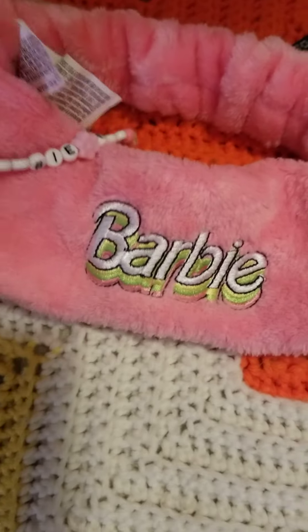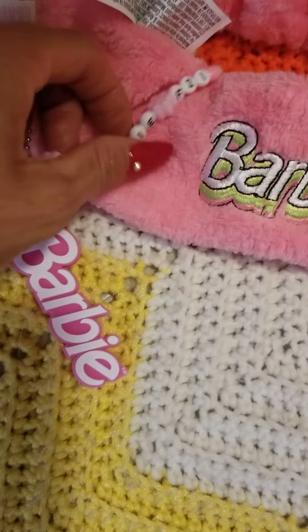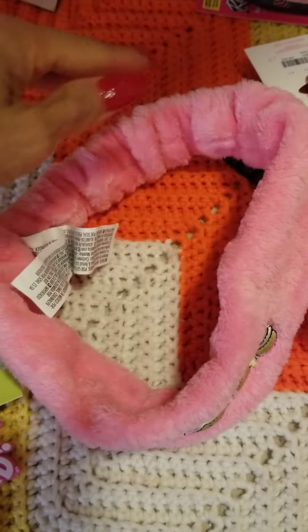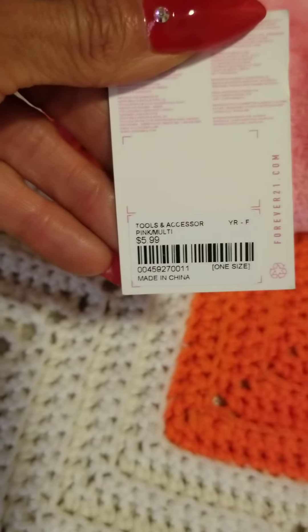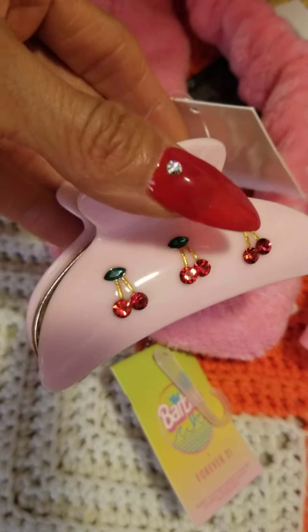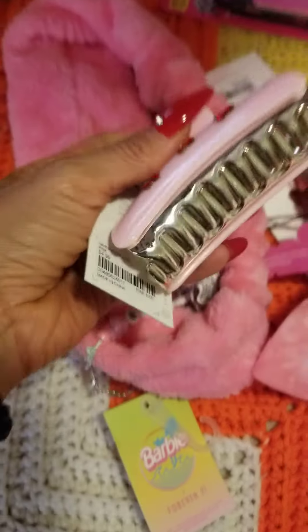I also got this headband that comes with little keychains — so cute! I'll use it when I do my makeup or have a spa day. That was $5.99. This next item is not part of the Barbie collection but it's super cute — it's pink and has cherry studs on it, so I had to get that too.